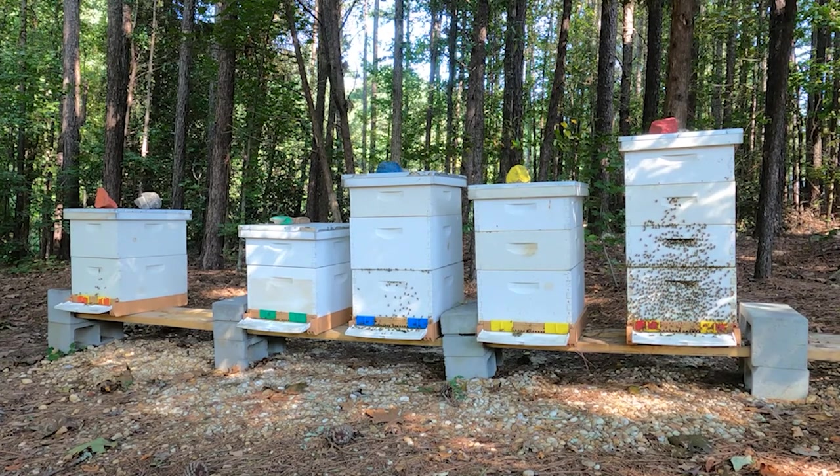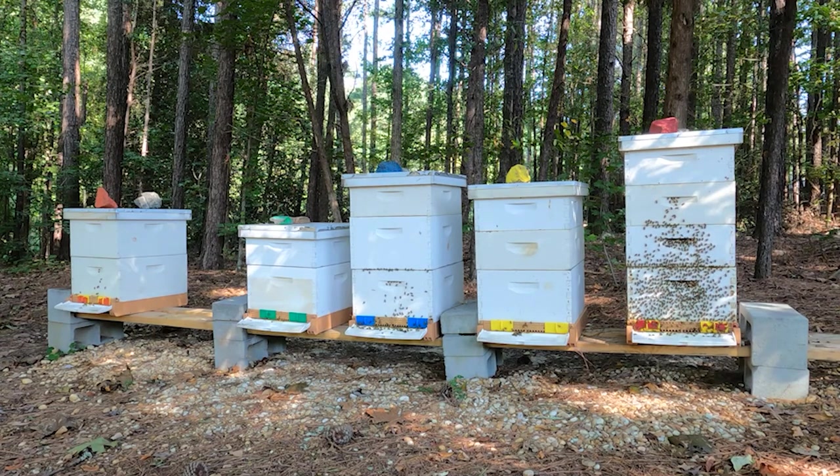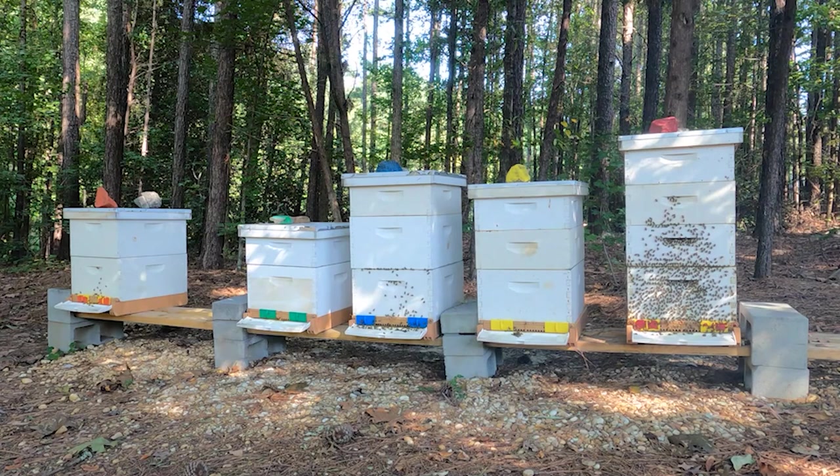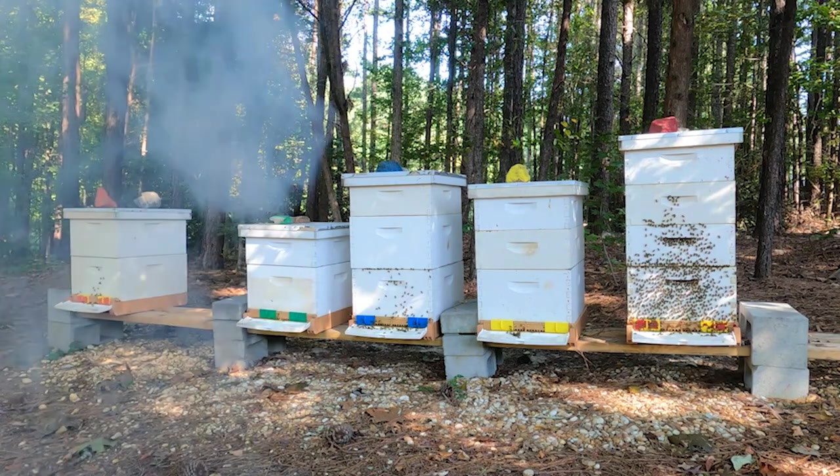There has been a lot of goldenrod, and I've seen it on the sides of the road. I haven't checked in about two weeks to see if any nectar is coming in from the goldenrod, but I've been seeing a lot of it on the sides of the road — it's in full bloom. My bees the last visit were bringing in a ton of pollen. Even right now I can see a lot of pollen coming in.